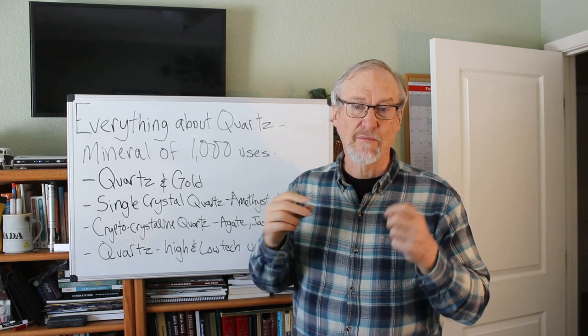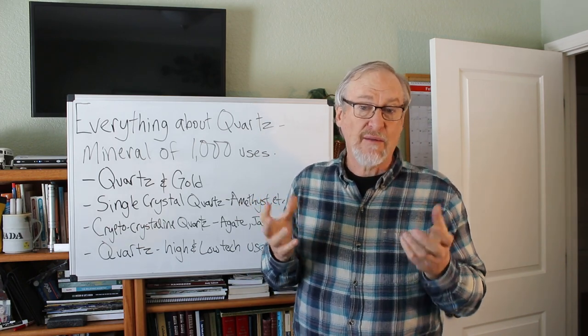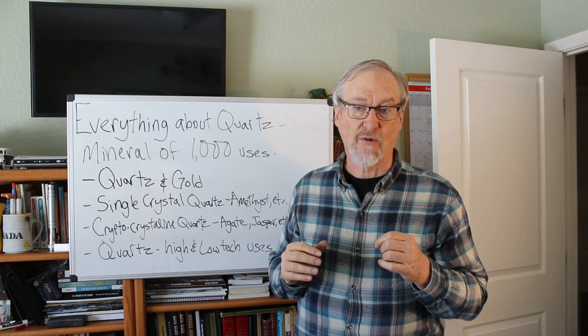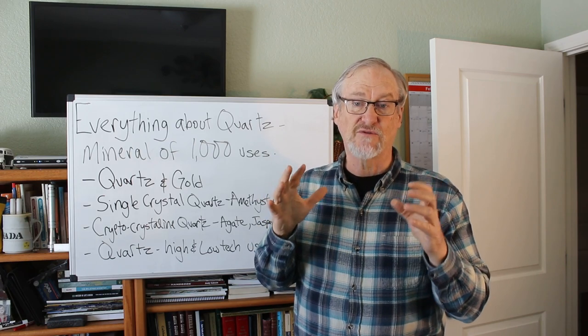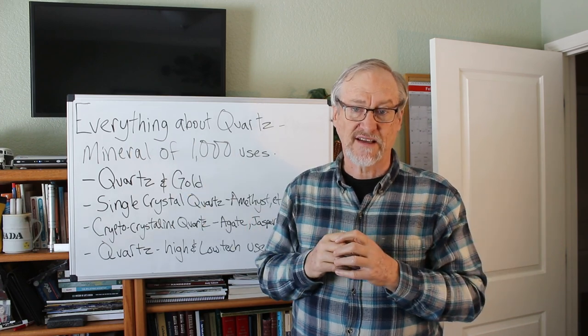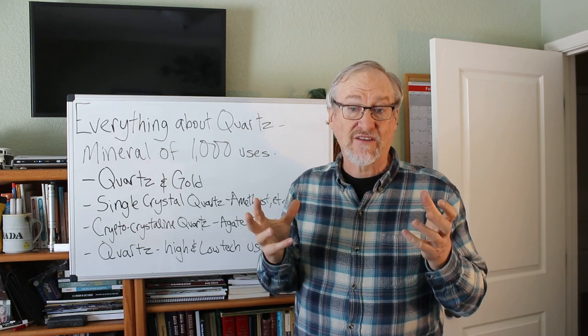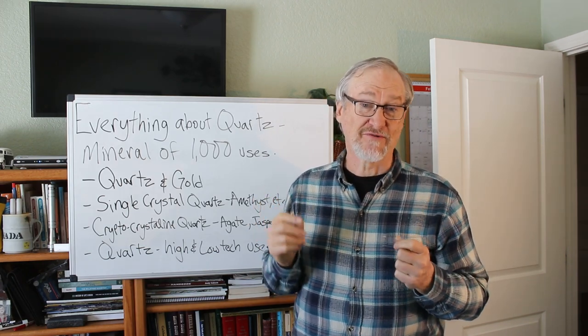Rocks like sandstone and quartzite are nearly all quartz, but quartz is also an important part of many igneous rocks like granite or rhyolite, as well as many metamorphic rocks. Besides being an important part of many rocks, quartz is found in veins and replacements, sometimes constituting great massive deposits. In these deposits quartz is often closely related with gold or silver, and as prospectors we are interested in those precious metals.